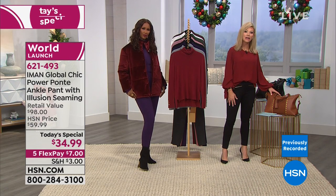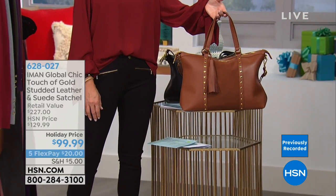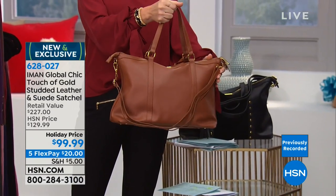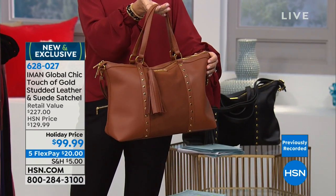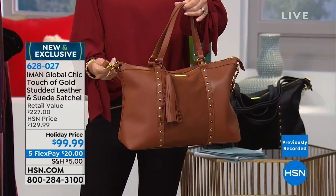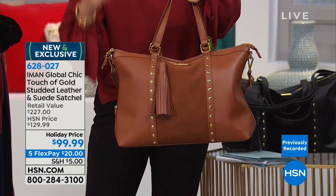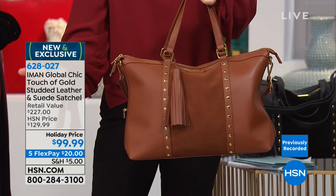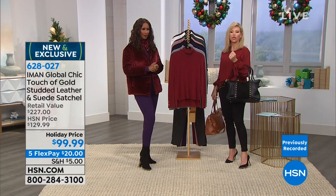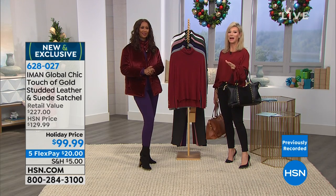For the leather and suede bag, there are only 80 left in the saddle and 74 in the black. This price point is crazy — the quality of beautiful leather is exceptional. Girls, don't miss out. It's real leather and real suede, and you can see the quality coming through clearly on screen.